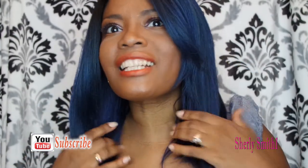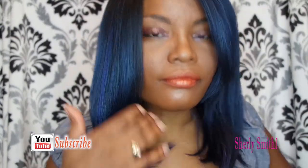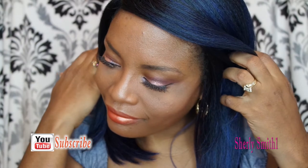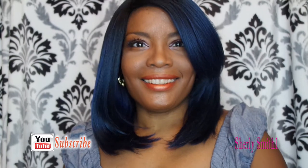There you guys go — that's my look! I hope you guys enjoy this small look and continue on being a blessing to others. I love you guys so much. I'll chat with you guys soon. Thank you, bye!